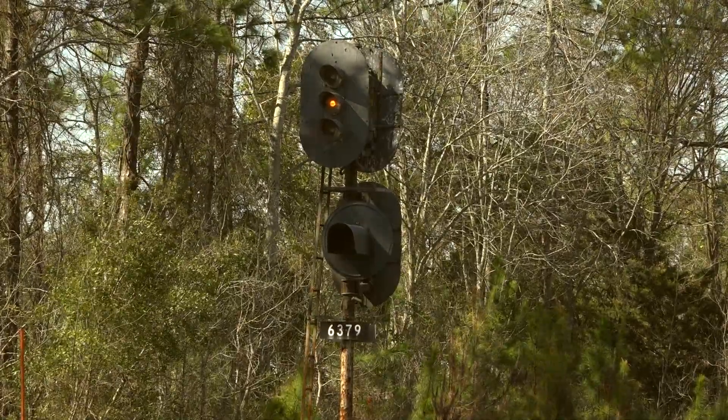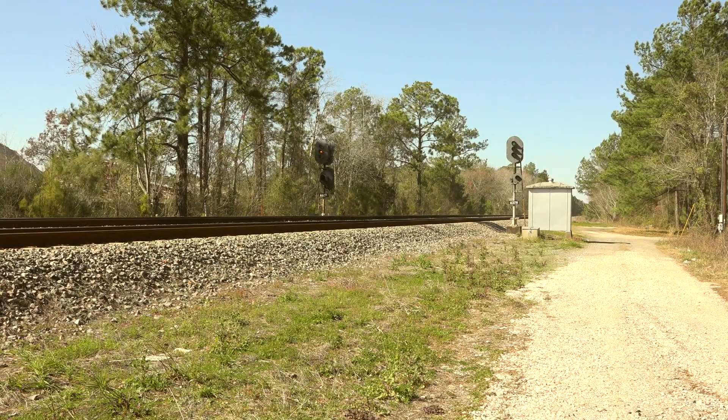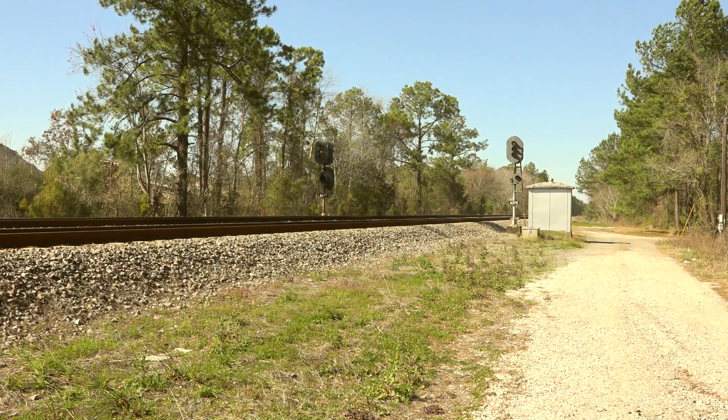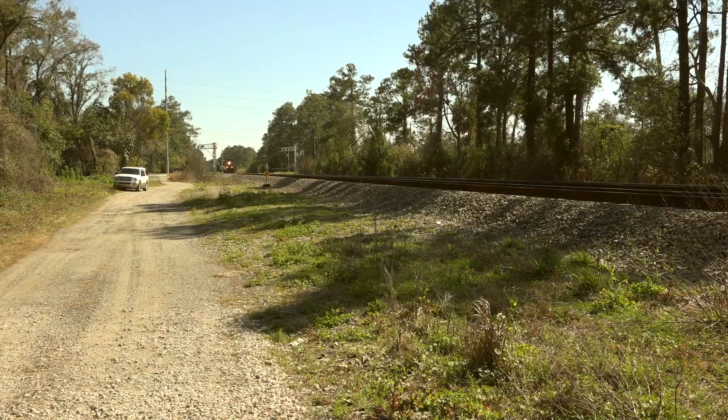Over on the number 1 track, the signal is showing a yellow — approach, proceed, prepare to stop at the next signal ahead. In Seaboard system territory, anything other than a red almost always means a train is coming. In this case, we've got two.